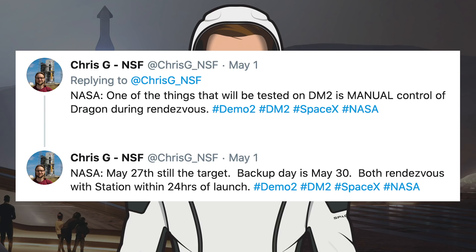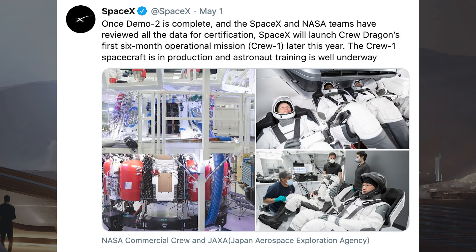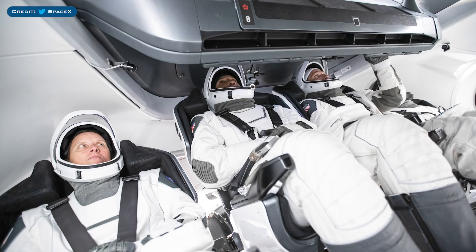In either scenario, the capsule would take less than 24 hours to reach the ISS, so if everything goes to plan, Bob and Doug should be on the ISS by May 28th. Also on another Crew Dragon note, there are updates regarding the Crew 1 mission that will follow pending the success of Demo 2. The company tweeted that once Demo 2 is complete and teams have reviewed all the data for certification, SpaceX will launch Crew Dragon's first 6-month operational mission, Crew 1, later this year. The Crew 1 spacecraft is in production and astronaut training is well underway. They also shared images of the spacecraft and crew currently undergoing training.